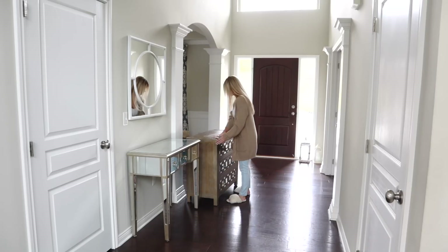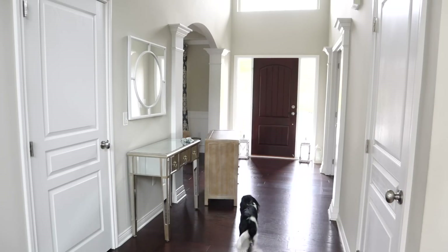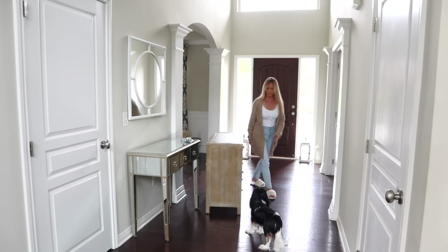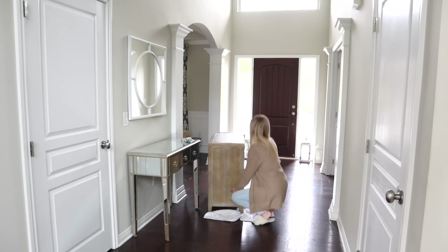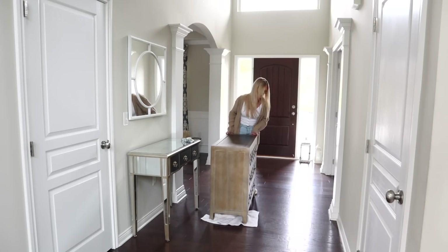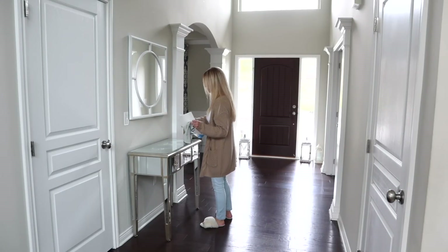Do you ever get tired of your furniture pieces and find you have to move them from room to room? That is me — I definitely get bored with my furniture sometimes and have to move it to a new space to liven things up. That's what I'm doing here with my foyer table that I originally had under the mirror. I got really bored with that piece, so I'm moving it and putting in this mirrored table that was originally in my family room. I just really love it here in the foyer — I think it goes perfectly.